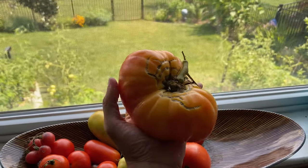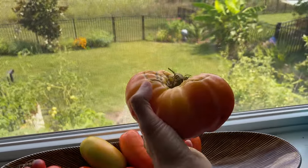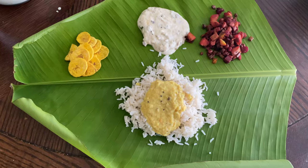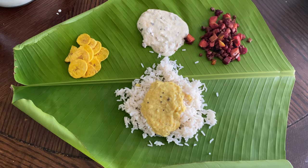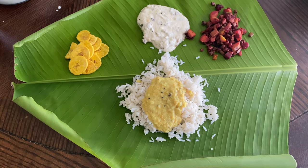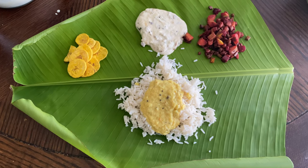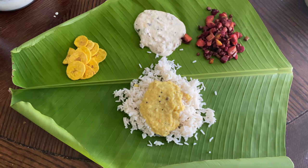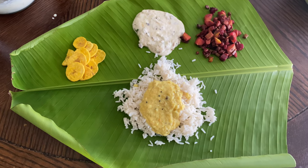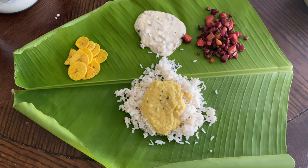I especially wanted to show you the heirloom tomato — this is one I harvested a couple of days back. As you can see the crack marks from the water. This one was actually one pound, so yes, they do get really big. This is the traditional Kerala meal that I made that day with the harvest, served on a banana leaf from the banana plant that is also growing in our garden. The curry on the rice is made with lentils and the Indian cucumber.